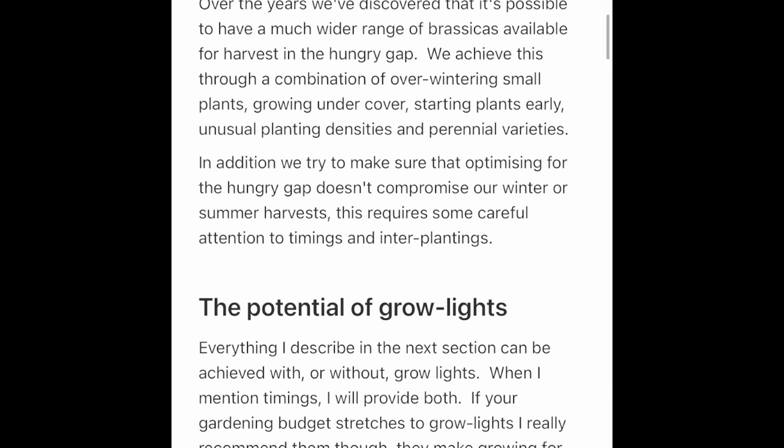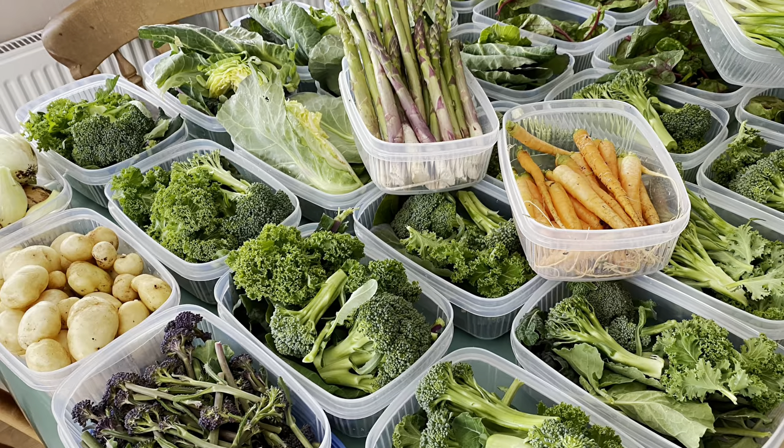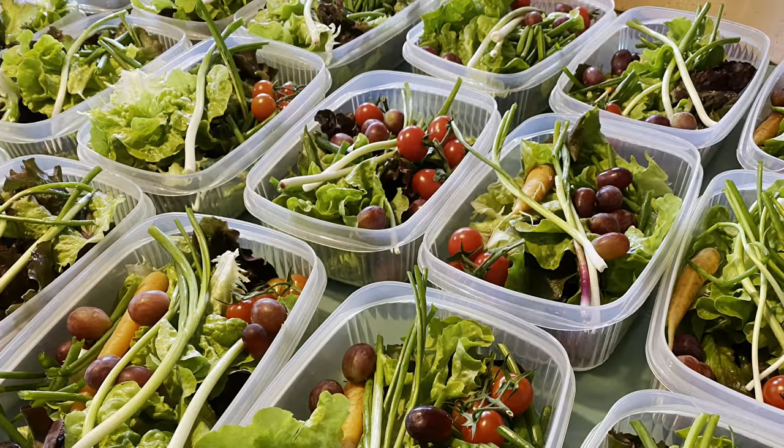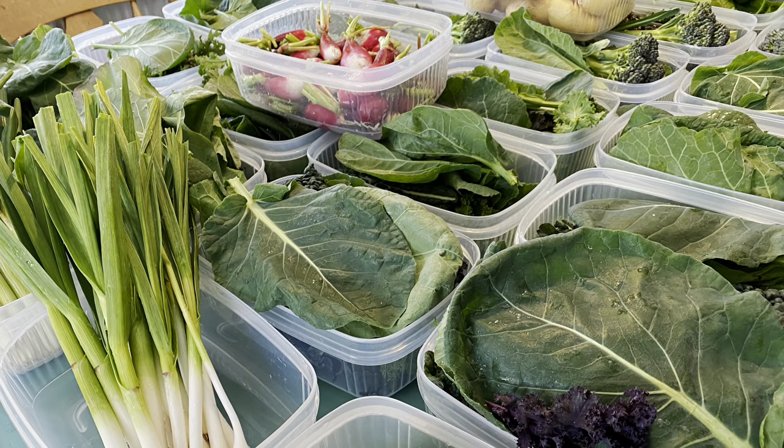Hope you like this quick video. My name's Steve, this is the Seaside Kitchen Garden and Allotment channel, and I'll see you soon. I'll just pop up a few photos from last year's Hungry Gap so you'll see what I mean.